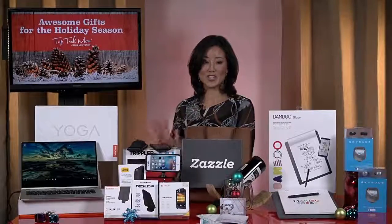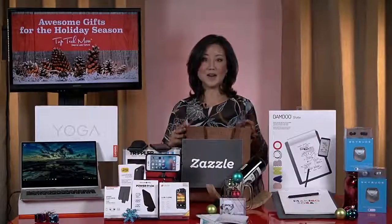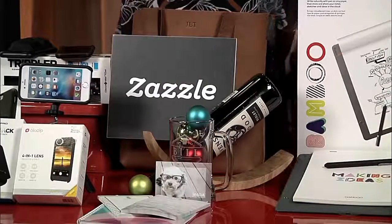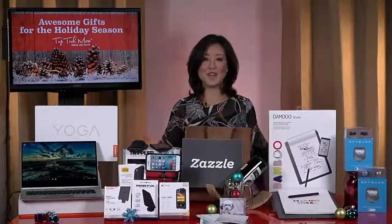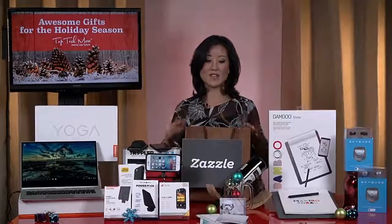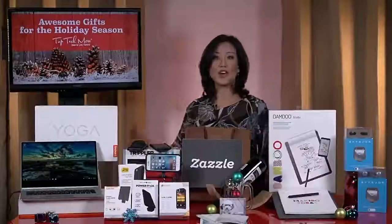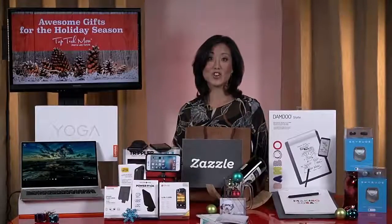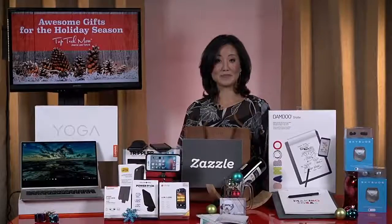Personalization is always a great way to go, and Zazzle.com is your one-stop shop for personalizing anything. They literally have thousands of products to choose from — everything you can imagine. Whether it's tech accessories, barware, apparel, jewelry, even a beautiful leather tote. They have so many products for every single budget. Just make sure you order by December 15th for Christmas delivery because everything is made to order.